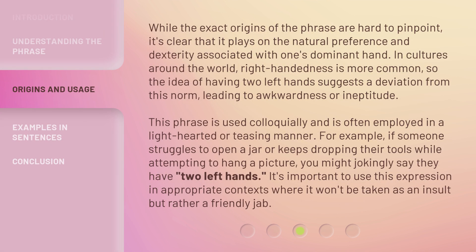While the exact origins of the phrase are hard to pinpoint, it's clear that it plays on the natural preference and dexterity associated with one's dominant hand. In cultures around the world, right-handedness is more common. So the idea of having two left hands suggests a deviation from this norm, leading to awkwardness or ineptitude. This phrase is used colloquially and is often employed in a lighthearted or teasing manner.